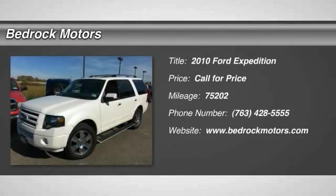2010 Expedition. Powerful, controlled, resourceful. Expedition.